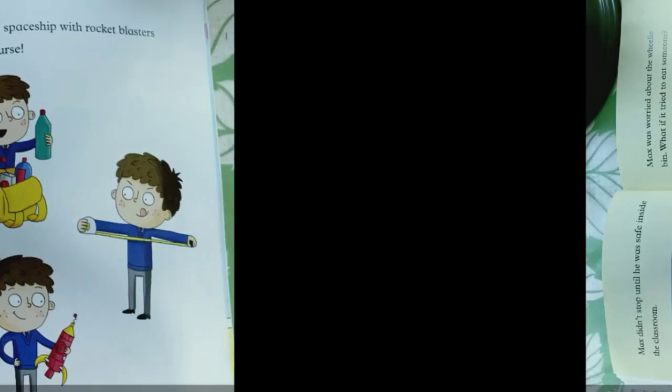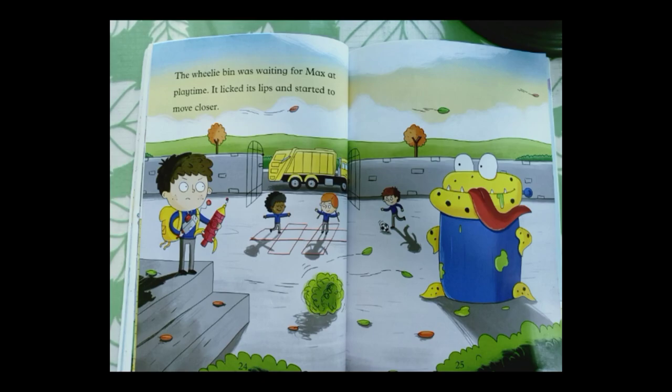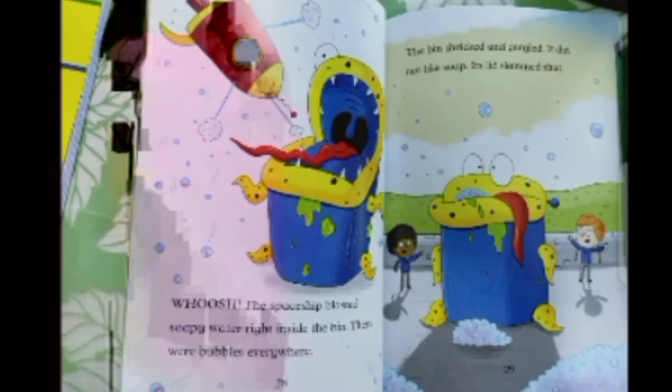The wheelie bin was waiting for Max at playtime. It licked its lips and started to move closer. Max pressed the magic power button. The spaceship came to life and flew up into the air. It blasted soapy water right inside the bin. There were bubbles everywhere. The bin shrieked and gurgled.